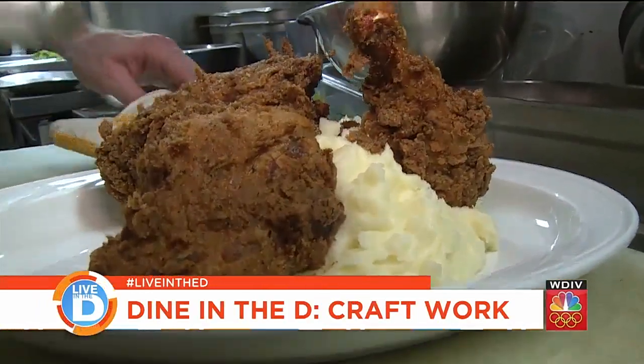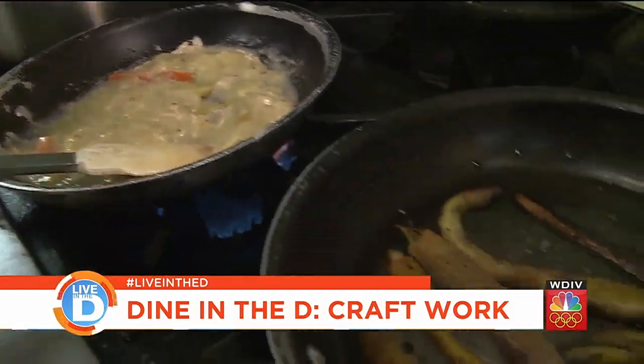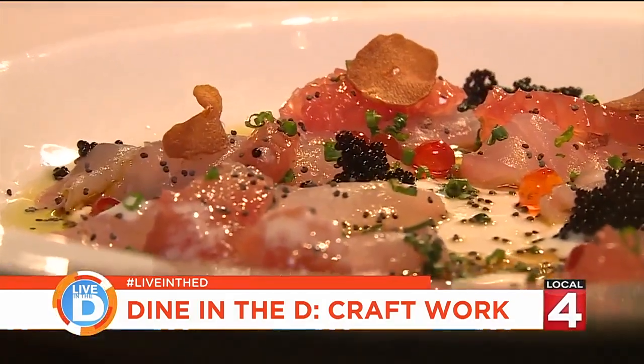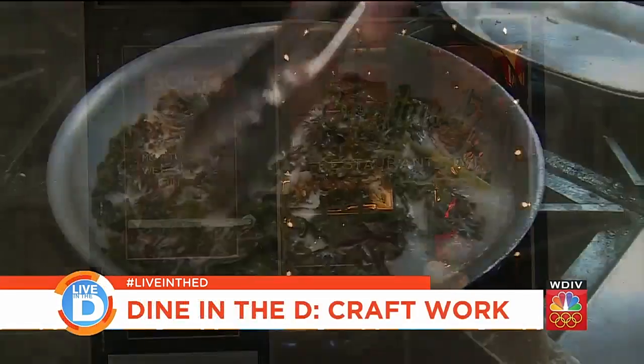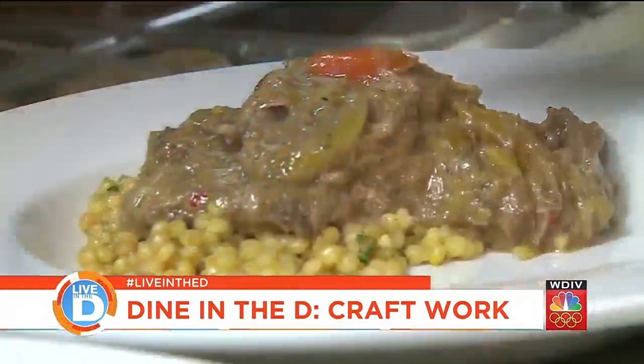From fried chicken to sea bass crudo, Kraftwerk has a little bit of everything, but their items have one thing in common — they're all handcrafted. The German band Kraftwerk was playing when we were putting the business plan together and we needed a working name, and we thought, oh we'll just use Kraftwerk. It also has other meanings: working with your hands, the craft of cooking.